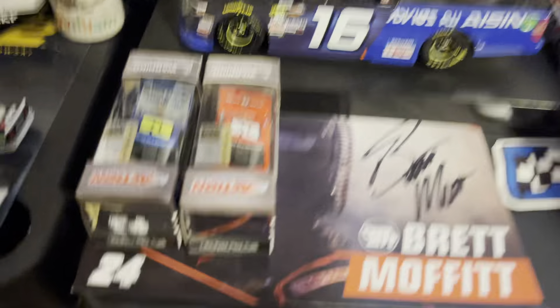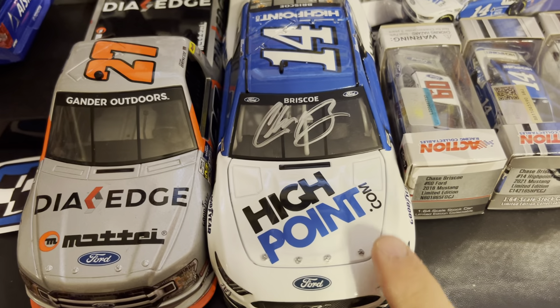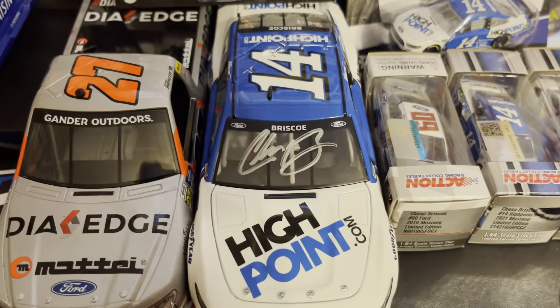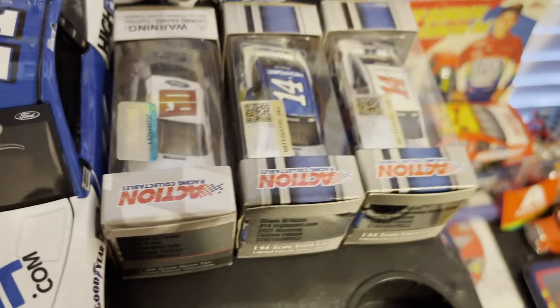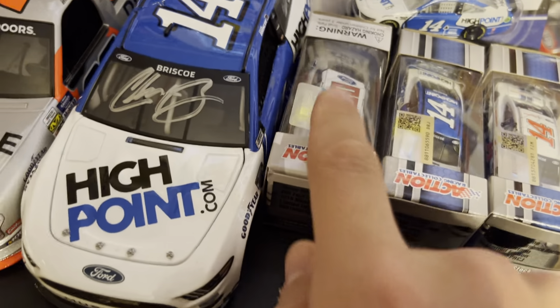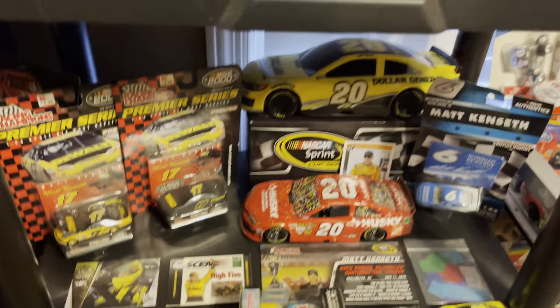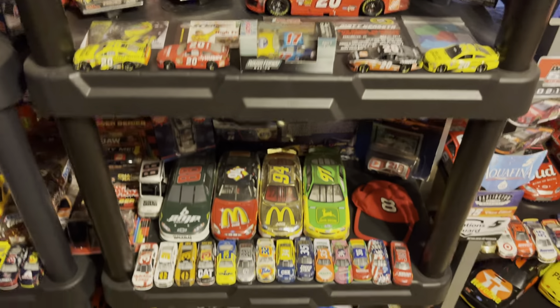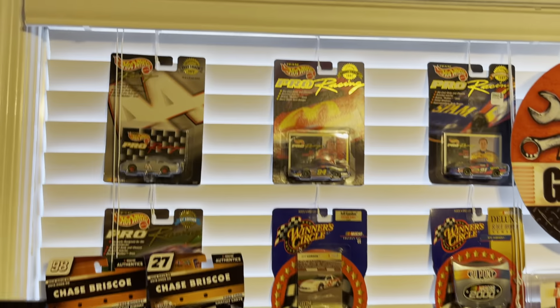More Brett Moffitt die casts with a hero card from when he drove the 24 back in 2018-2019. Chase Briscoe's Eldora truck and then his Cup rookie car — the High Point Mustang autograph. Got another Chase Briscoe, and one more, two more up top, and then these three die casts — the 60 from the Xfinity Series, 14 and 14.